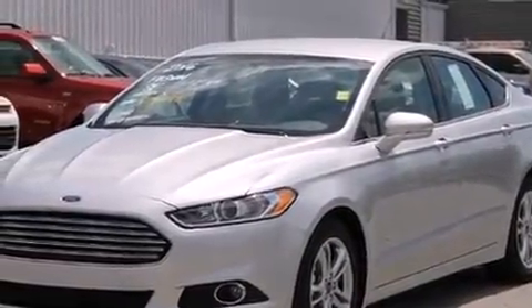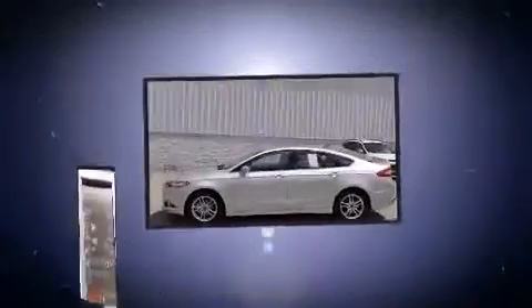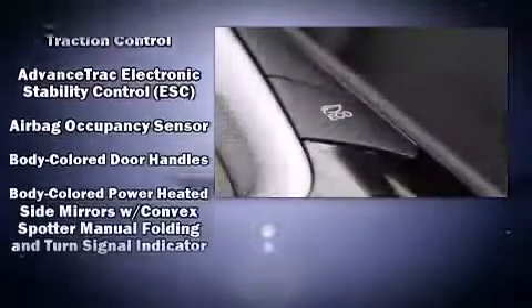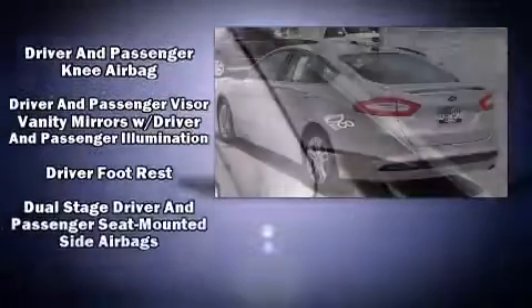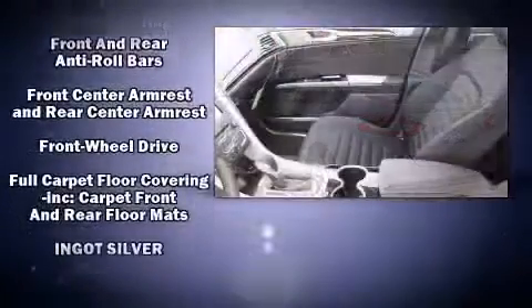It's equipped with tons of terrific amenities that won't break your budget, such as remote keyless entry, front and rear reading lights, one-touch window functionality, a tachometer, speed-sensitive wipers, turn signal indicator mirrors, and power seats. Premium sound is delivered through six speakers.